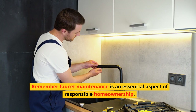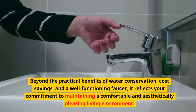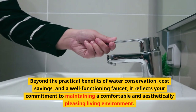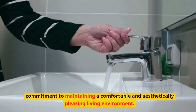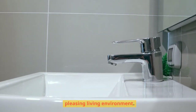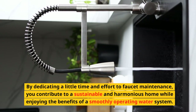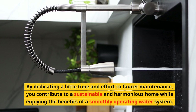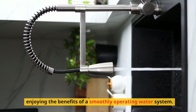Remember, faucet maintenance is an essential aspect of responsible homeownership. Beyond the practical benefits of water conservation, cost savings, and a well-functioning faucet, it reflects your commitment to maintaining a comfortable and aesthetically pleasing living environment. By dedicating a little time and effort to faucet maintenance, you contribute to a sustainable and harmonious home while enjoying the benefits of a smoothly operating water system.